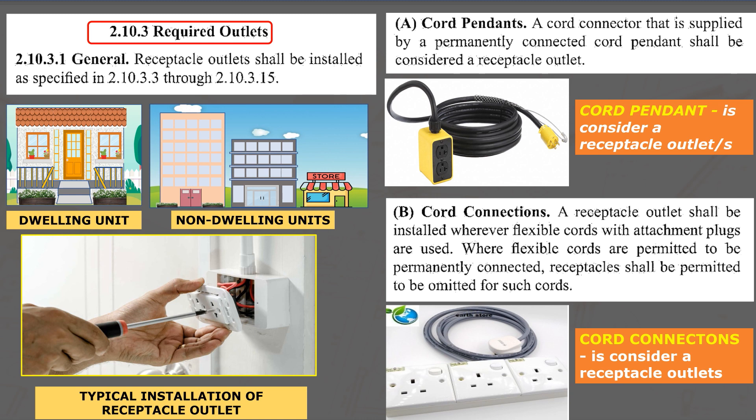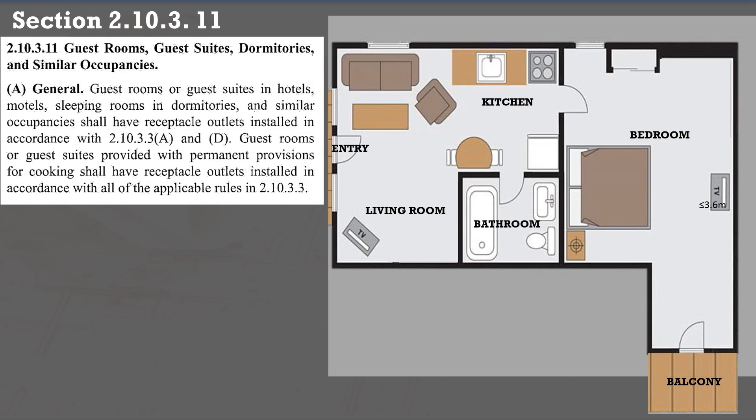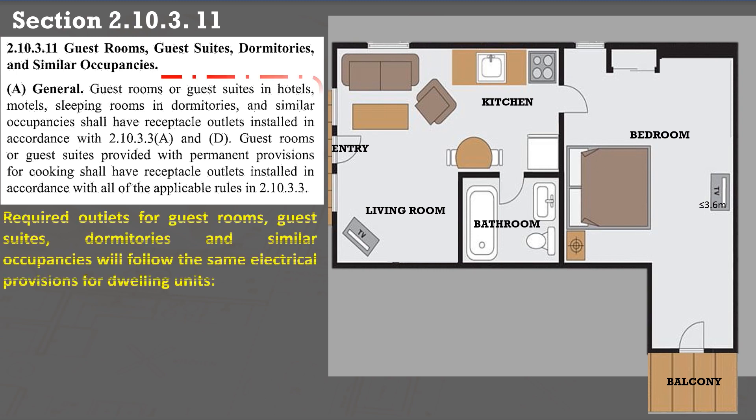Here are the areas of non-dwelling units where outlets are required. For guest rooms, guest suites, dormitories, and similar occupancies, an outlet shall be installed in accordance with subsections 2.10.3.3 A and D.